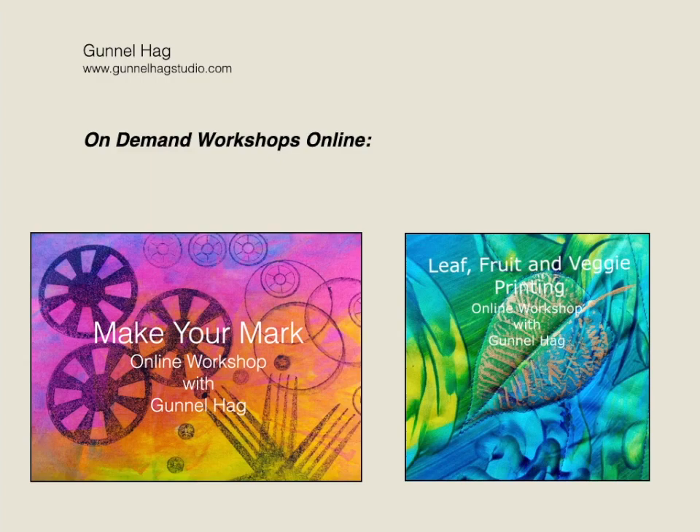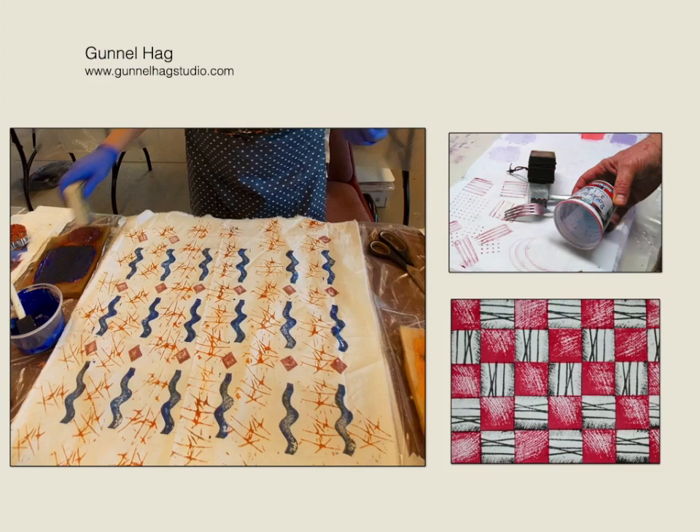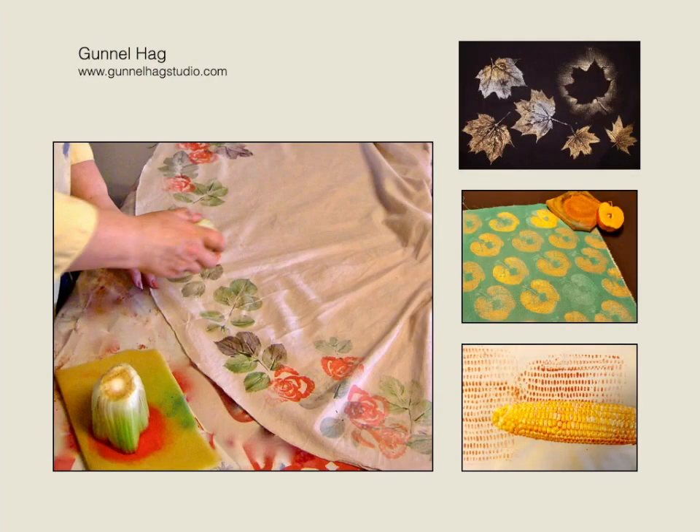My on-demand online workshops are Make Your Mark and Leaf, Fruit, and Veggie Printing. In the Make Your Mark workshop, I teach you how to easily make your own print blocks using stuff you have around your house and how you can print beautiful fabrics using ordinary household objects. In the Leaf, Fruit, and Veggie Printing on-demand workshop, you will experience how you can print with stuff from nature as well as things from your fridge.